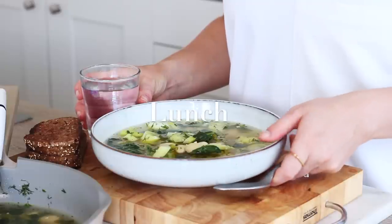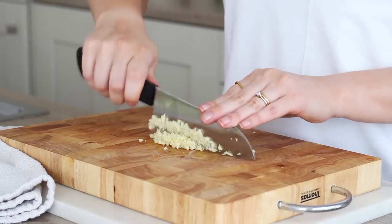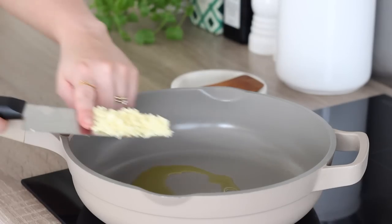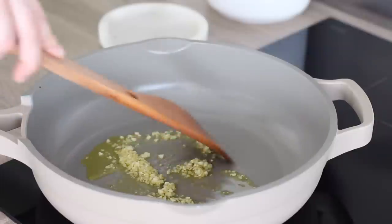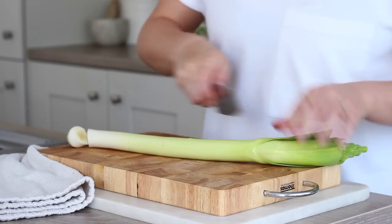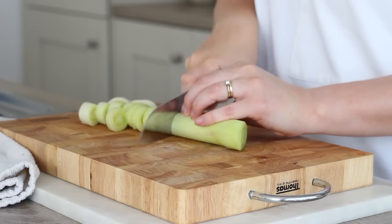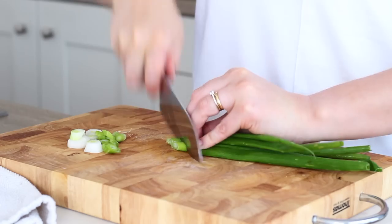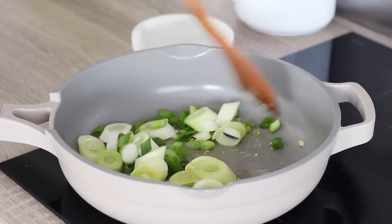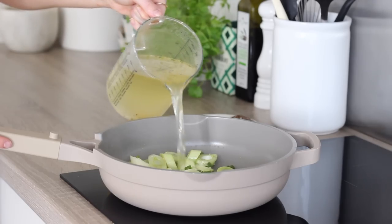For lunch I made a lemony butter bean and leek broth. This is something I've been meal prepping recently. I started by really finely mincing two cloves of garlic, then heated a few tablespoons of olive oil in a pan on a medium heat and added in the garlic and very lightly fried it off. I then trimmed a leek, peeled off the outer layer, gave it a good wash, and sliced it into even size rings. Added those into the pan along with two trimmed and sliced spring onions.